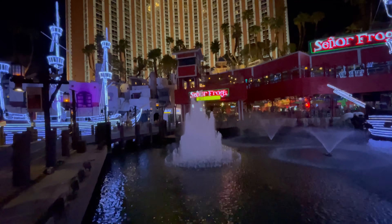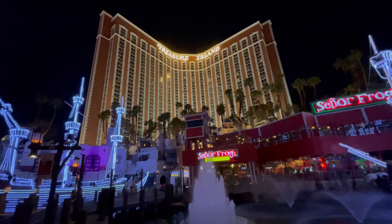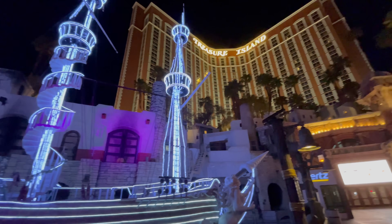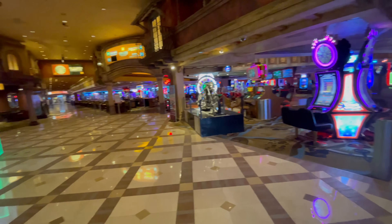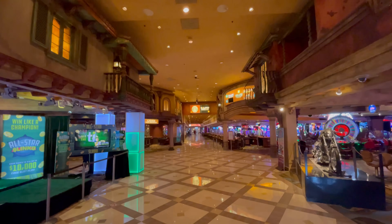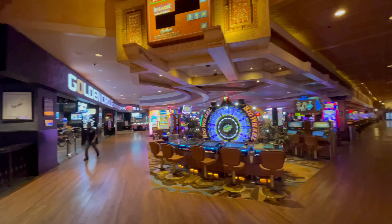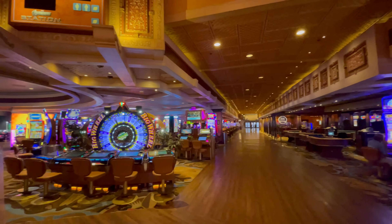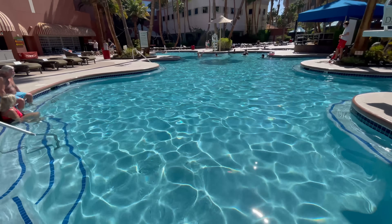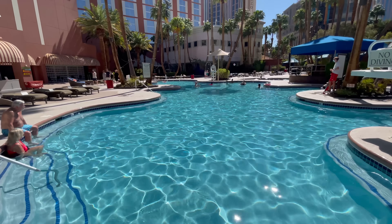Starting the list at number 12 is Treasure Island. This is a hotel that actually amazed me in terms of its value. It is nicer, bigger, more modern, and more luxurious than I thought it would be. This is not a luxury hotel, but for the price you pay, you definitely get some luxurious amenities. You get an excellent location on the north end of the Strip, right across from Venetian Palazzo, Encore Wynn, and Fashion Show Mall. Treasure Island is a great value — it comes in at number 12.